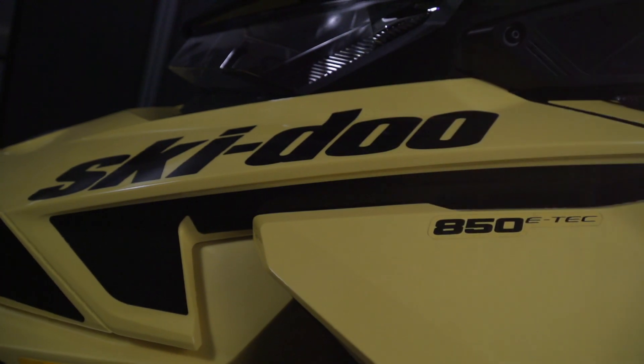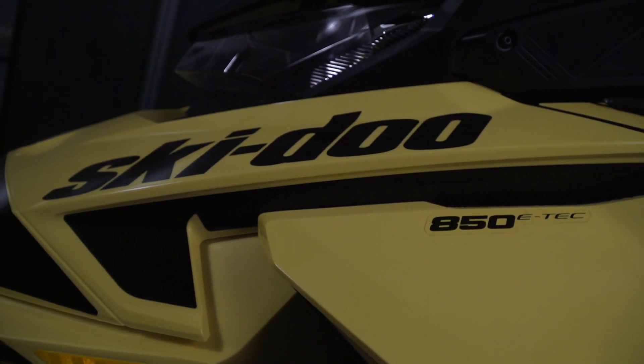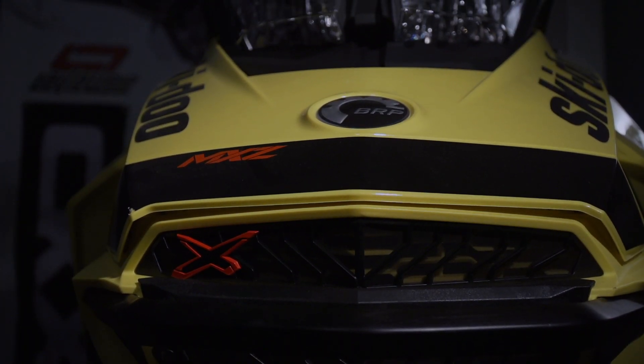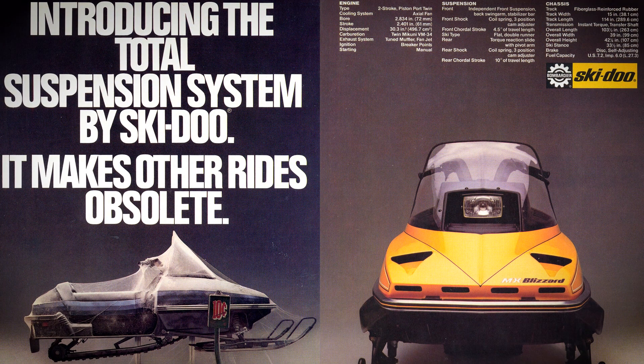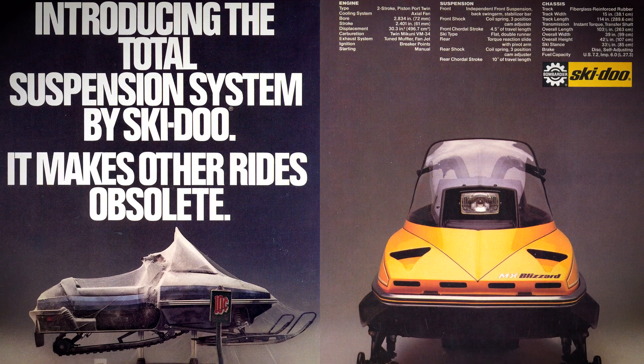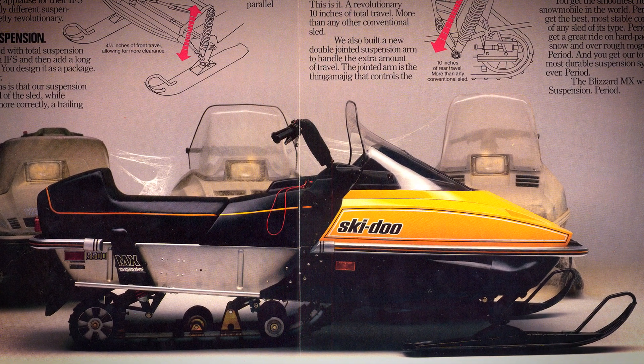Led names from the most recent snowmobile history like Indy, ZRT, and VMAX have come and gone, and in some cases come back again. But there's one name that's been there throughout these changes, and it's Ski-Doo's MXZ. The MX part of the name began in 1981 with the MX Blizzard, which had one of the first long travel suspensions in snowmobile history.